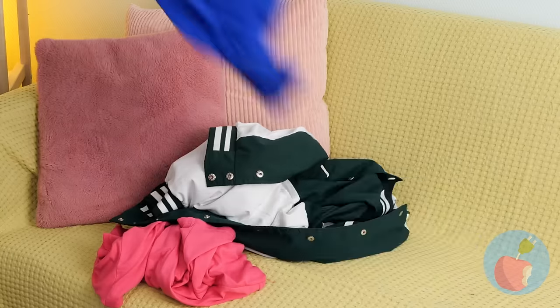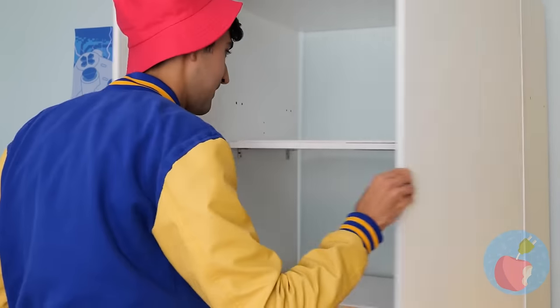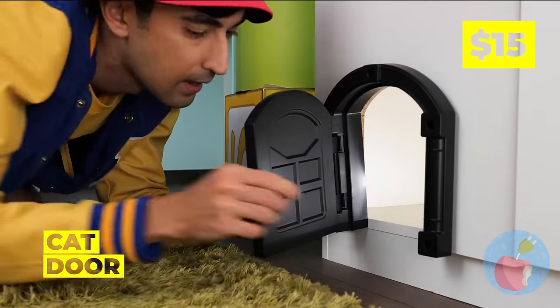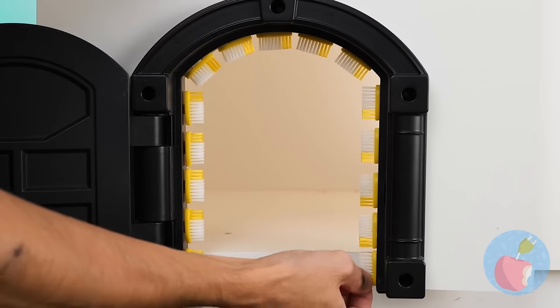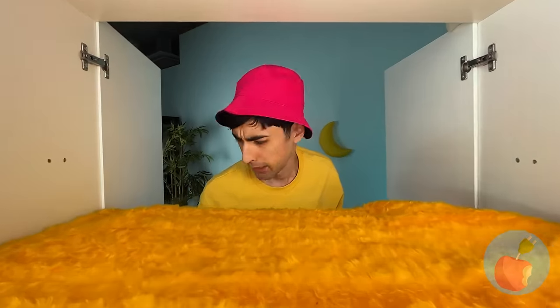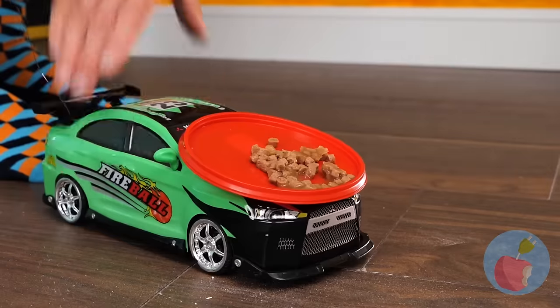Now let's make some space for you. You'll have the closet all to yourself. But it can still use some customization. Why don't we make an opening — to make your own kitty door? And this remote car can be a five-star delivery service.